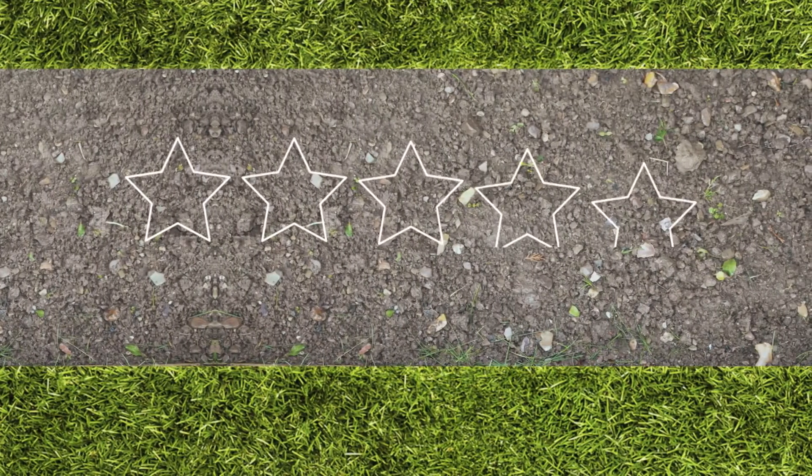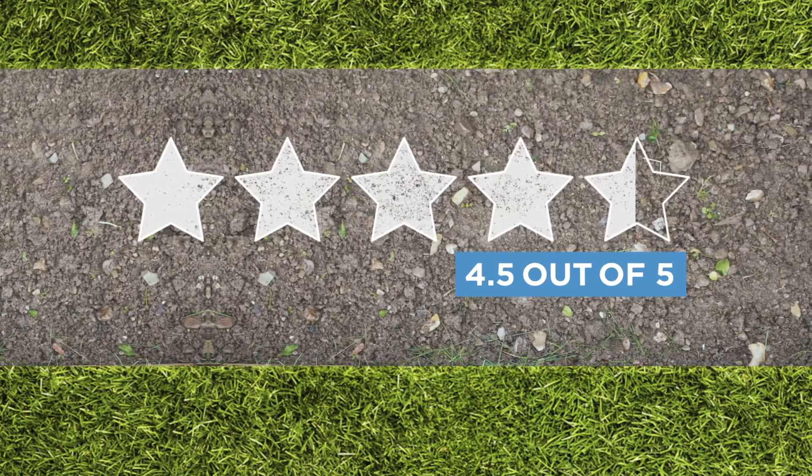Did it work well for others? Other customers loved it, giving it a total 4.5 out of 5 rating.